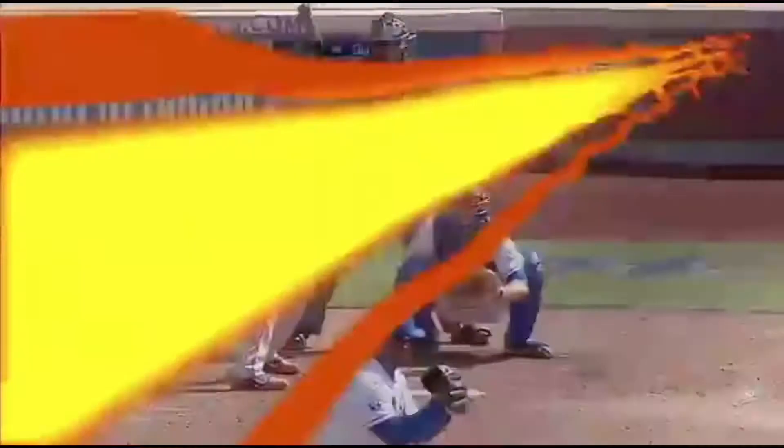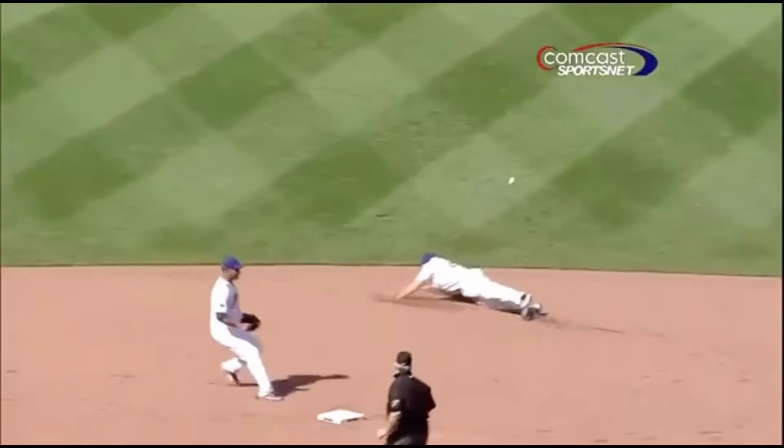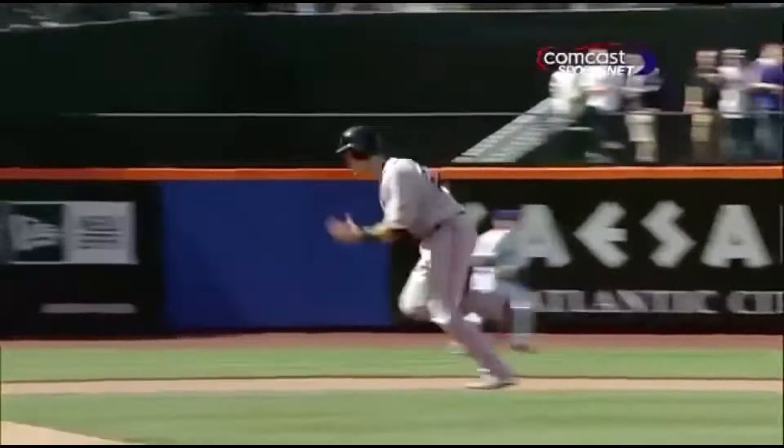We saw Emanuel Burris do this a lot all spring long - one big reason why he made this club. He had control of the middle of the diamond. That's going to get Frank Francisco the closer out of this game, and Terry Collins has come out to get him.